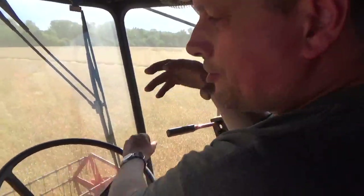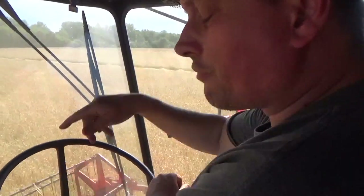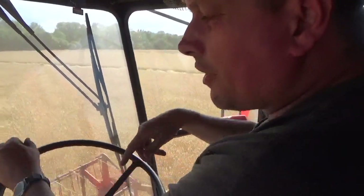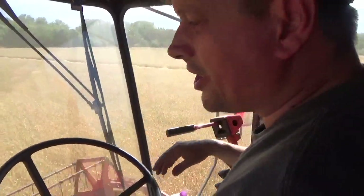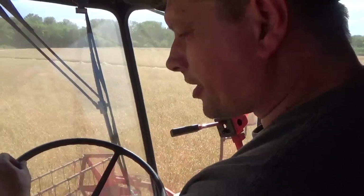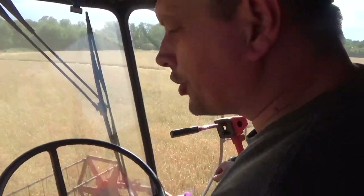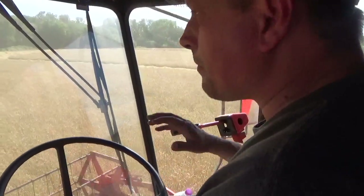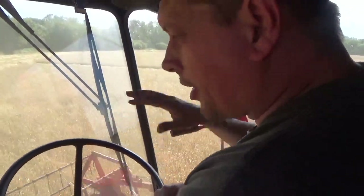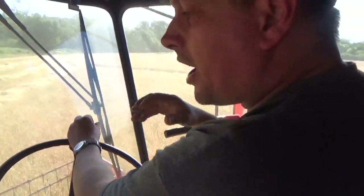For me, the special thing about driving this today is I can remember this combine when it was working with its original owner, which was Robbie's granddad. Roy's uncle used to drive this, and I can remember seeing this combine work when it was new. So to finally get to drive it - it's one of those good times. As much as I like seeing a big old Claas or a John Deere or a New Holland combine, as much as I enjoy having a go on one, I enjoy this just as much, if not more.